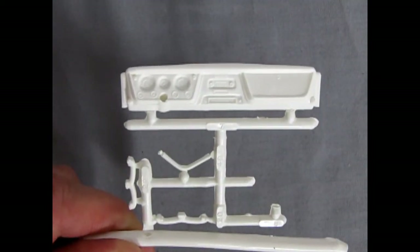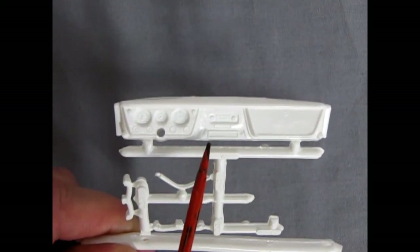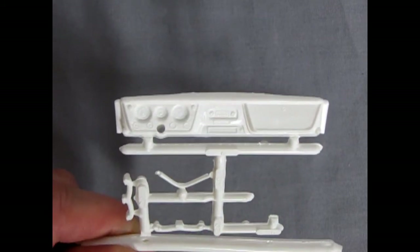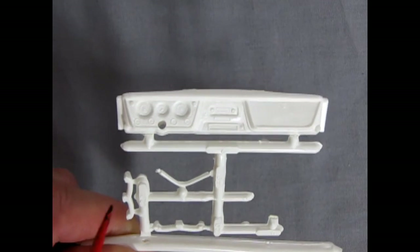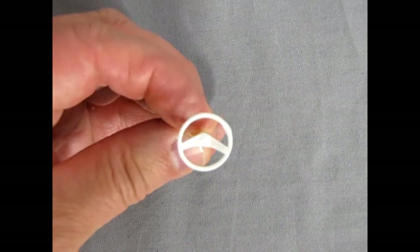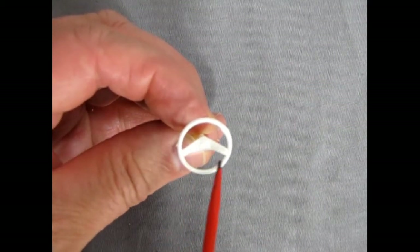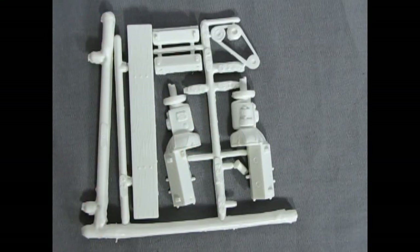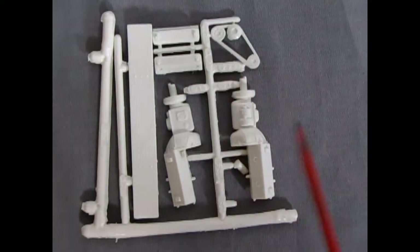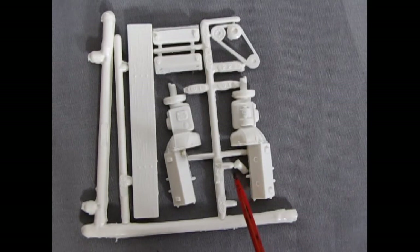Carrying on with the interior, we've got our dashboard panel with our instrument cluster as well as our radio — you can put in some wood grain and make this thing look really nice. Down here we've got our exhaust manifolds as well as a radiator hose. Our steering wheel is quite nice and it's got the Chevy logo inside on the steering wheel arms. On this parts tree we have our wooden bumper, cylinder heads, the fan belt and pulley, as well as our engine and transmission halves and the oil filter.